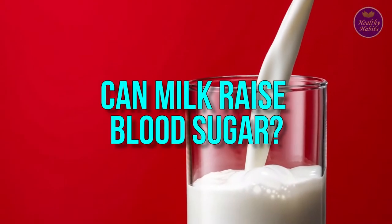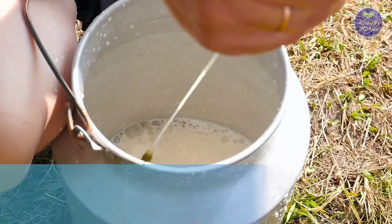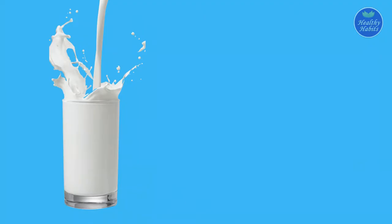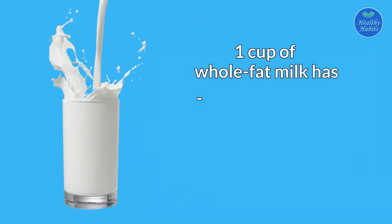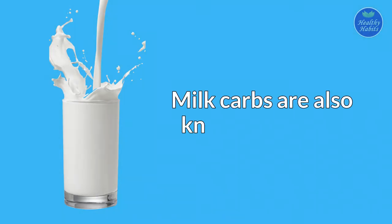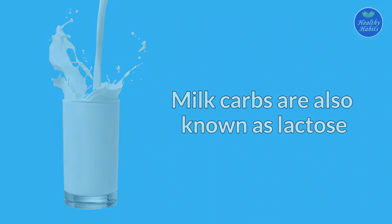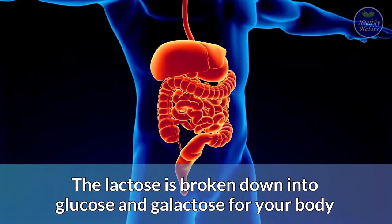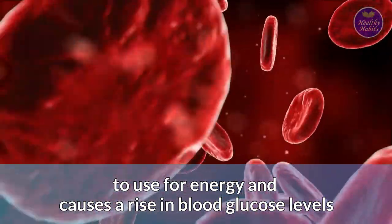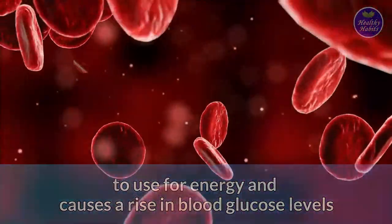Can milk raise blood sugar? All cow's milk does contain carbs. For example, one cup of whole fat milk has 152 calories, 7 grams of fat, and 12 grams of carbs. Milk carbs are also known as lactose. The lactose is broken down into glucose and galactose for your body to use for energy, and causes a rise in blood glucose levels.